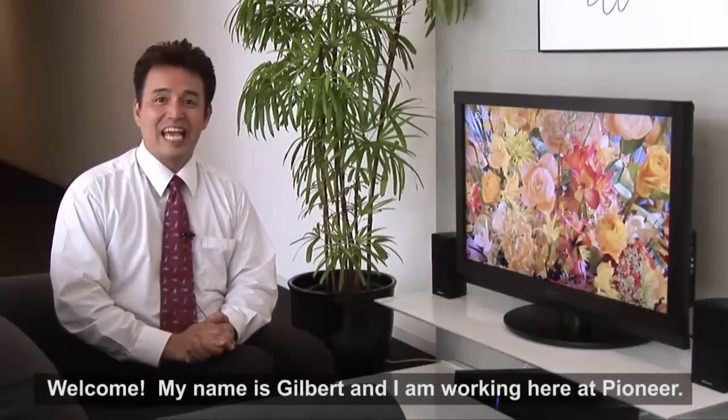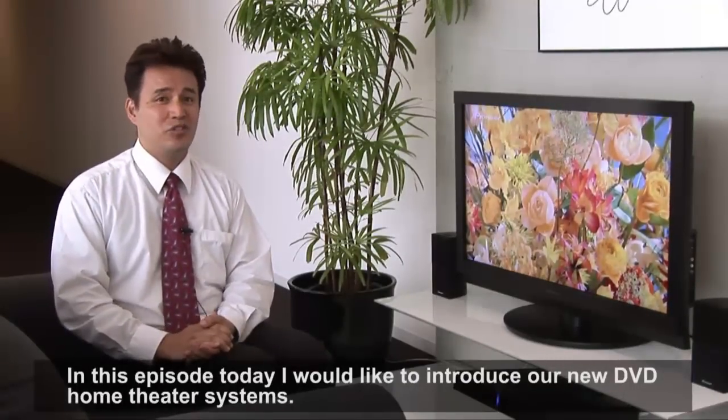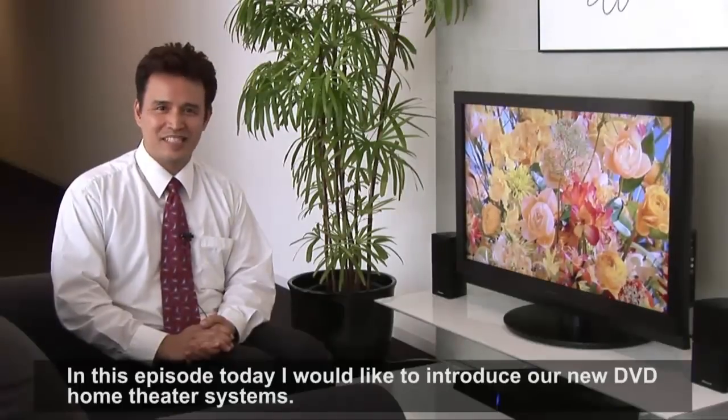Welcome. My name is Gilbert and I'm working here at Pioneer. In this episode today, I would like to introduce our new DVD home theater systems.